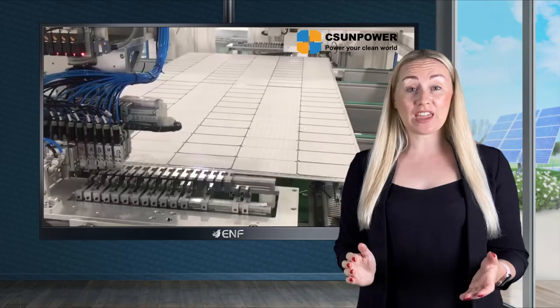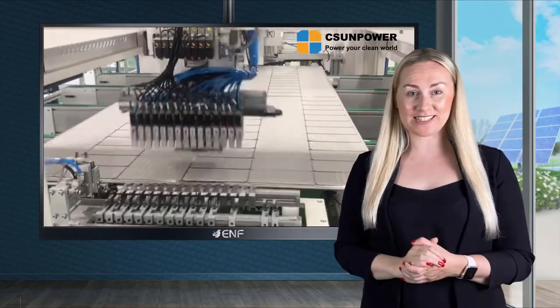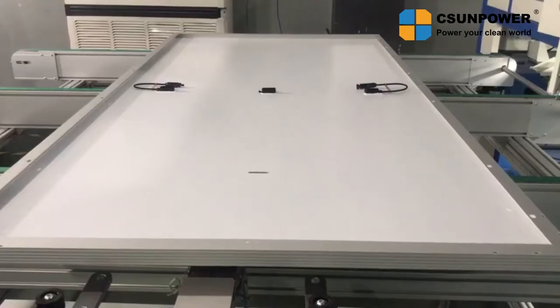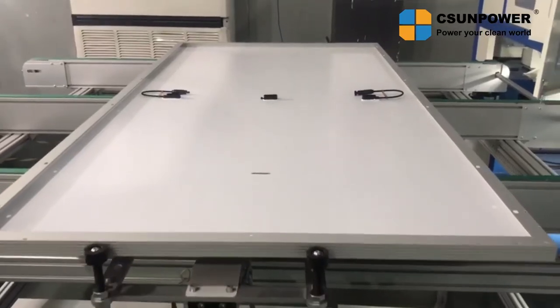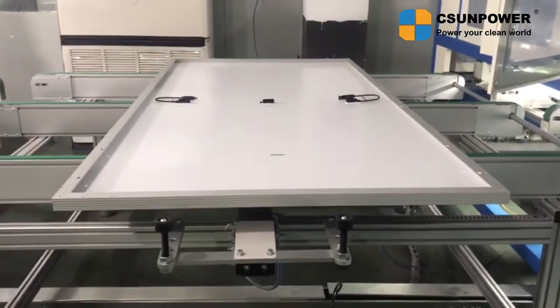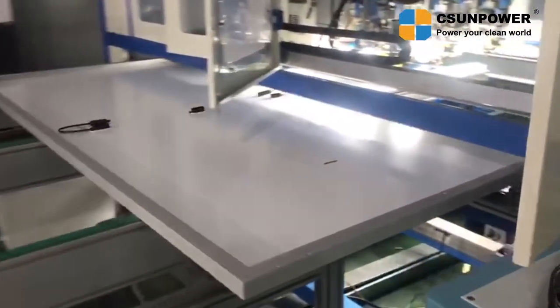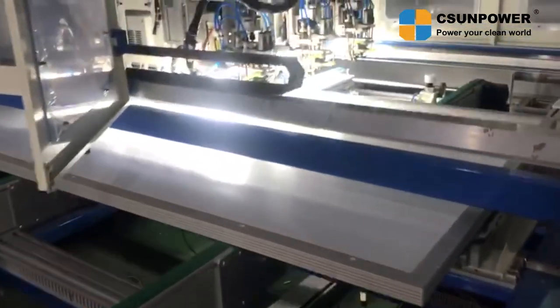As a further guarantee for our modules' quality and reliability, we offer a 12 years product and 30 years power output warranty. This is higher than the standard 10 and 25 years respectively, which are offered by many manufacturers.